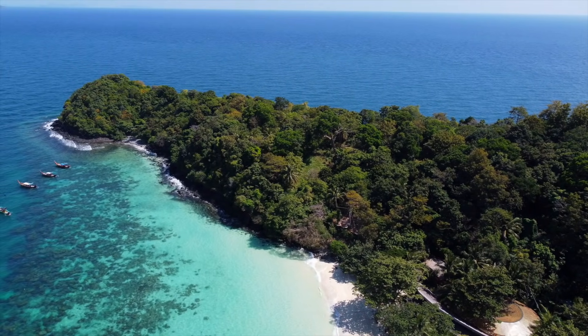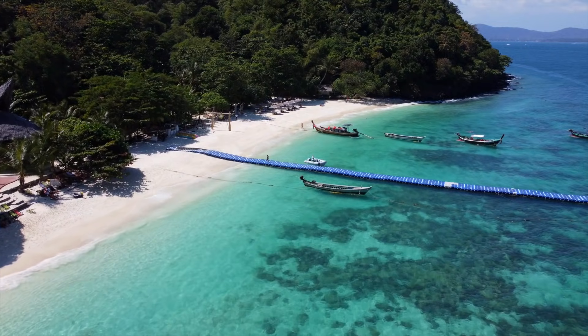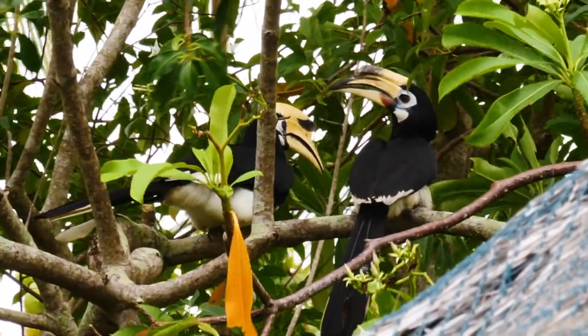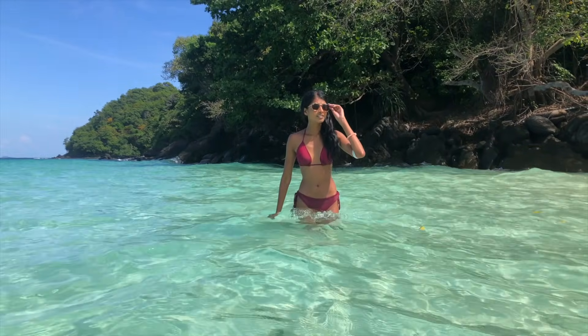Just off the main island of Phuket is a hidden paradise waiting to be discovered. Picture the clearest water, hornbills, and the ultimate tropical escape. Grab your towel and let's get lost in paradise.